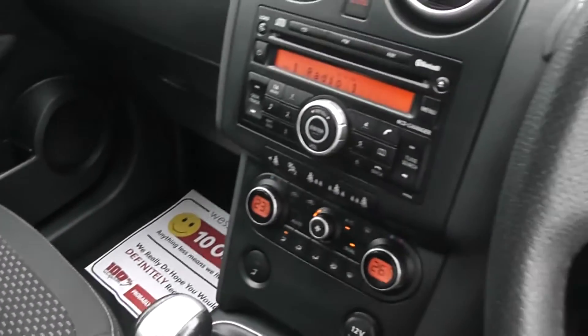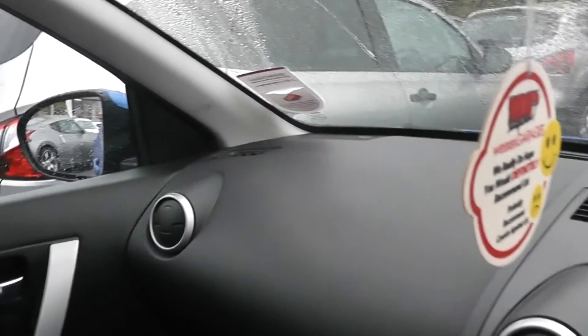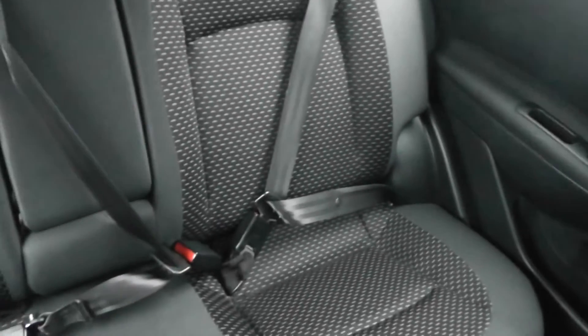This car will be covered under the Nissan Cardful plan, which gives you 30 days and a 1000 mile exchange. Please see our website for full details. While you're on our website, if you'd like to reserve this car please do so and you'll be eligible for a further discount. Thanks for watching.